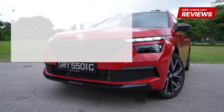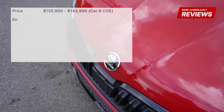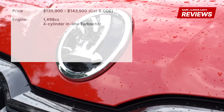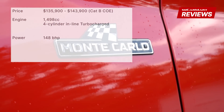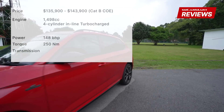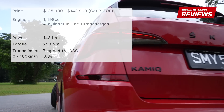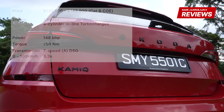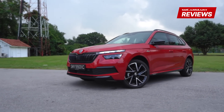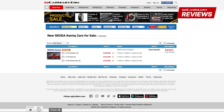The Skoda Kamiq is priced from $135,900 to $143,900. The 1.5-litre turbocharged engine produces 148 bhp and 250 Nm of torque. The 7-speed automatic transmission brings the car from 0 to 100 km/h in 8.3 seconds. For more details on the Skoda Kamiq or any other car, head on to sgcarmart.com to help you make the smart choice on your next car.